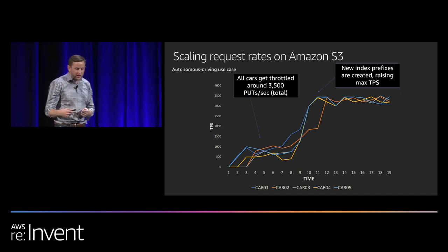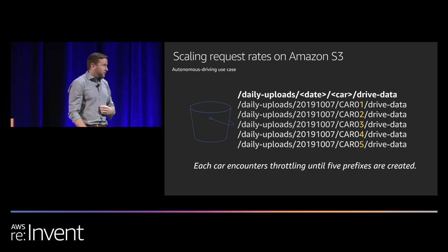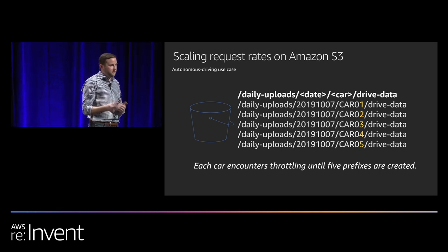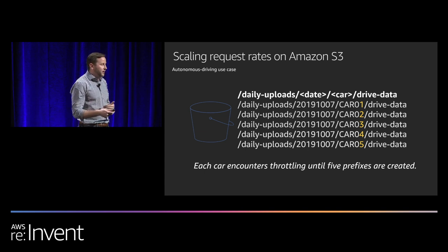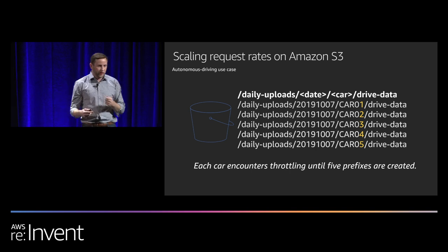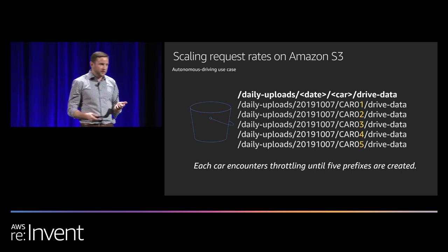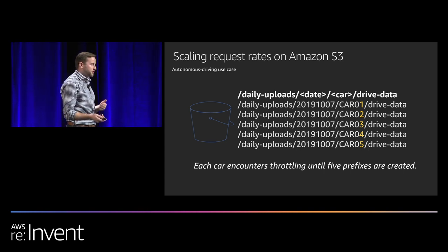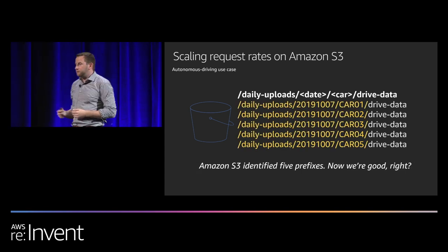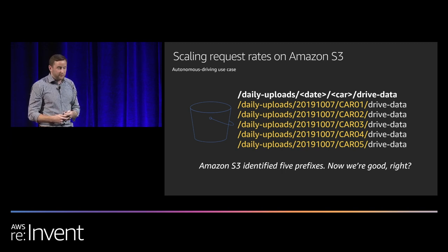S3 recognizes and identifies these prefixes as you upload data, and automatically splits prefixes behind the scenes to create five prefixes as the workload diversifies. Here, with each car distinctly uploading 3,000 puts per second, S3 identified five prefixes and we now have a combined rate of five prefixes at 3,500 puts per second — scaling to 17,500 puts per second, which is above our 15,000 puts per second requirement. S3 automatically created and identified these prefixes to meet the needs of the application.